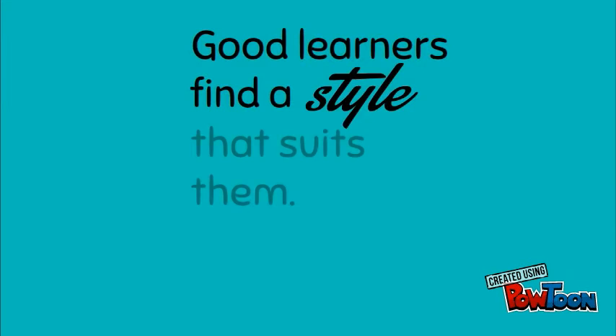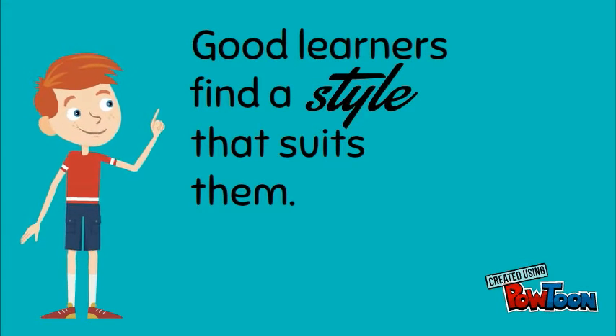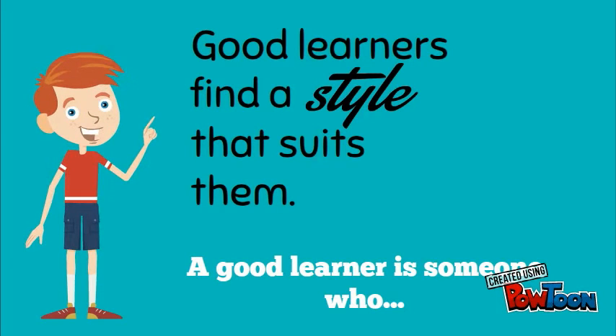Good language learning finds a type of learning that suits them. Becoming a good learner is essential in the world we live in today. You need to approach yourself constantly to stay relevant. A good learner is someone who...